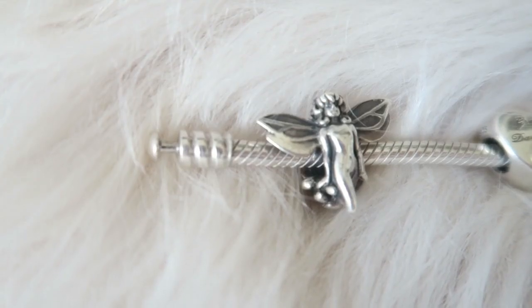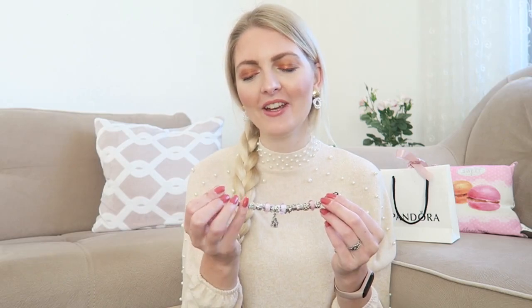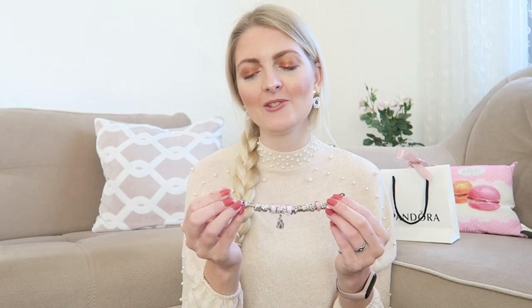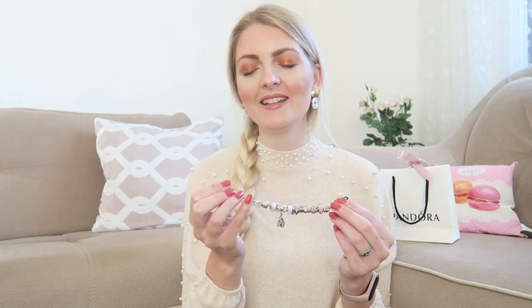Then let's talk about the first charm I have on here, and this is a really cute fairy. I've had this fairy for a really long time — I think maybe over 10 years. It was one of the first charms I got and I think it is really beautiful. I love fairy tales and fairies. I think you can't get it anymore; I'm almost sure it's discontinued.